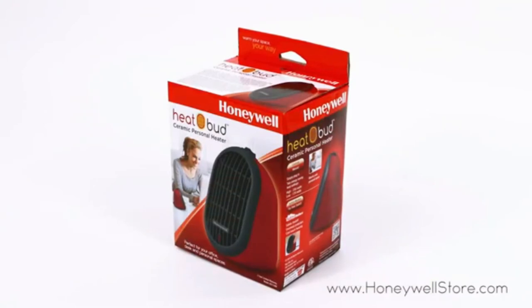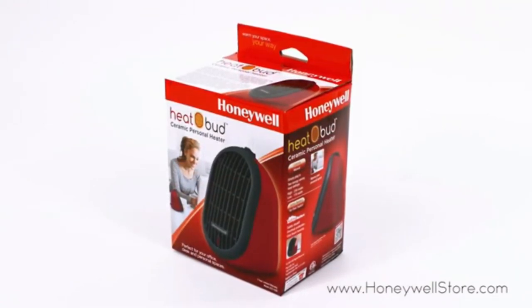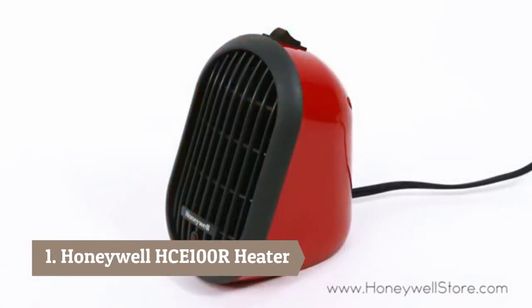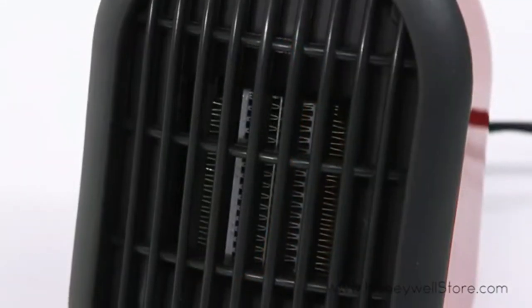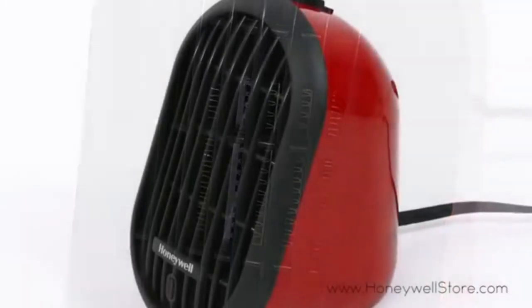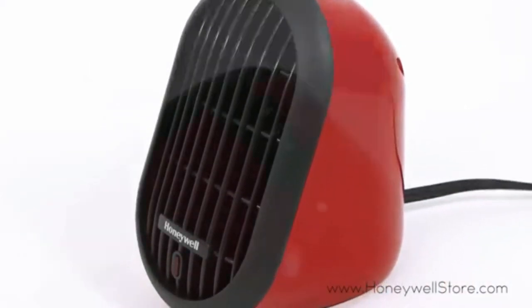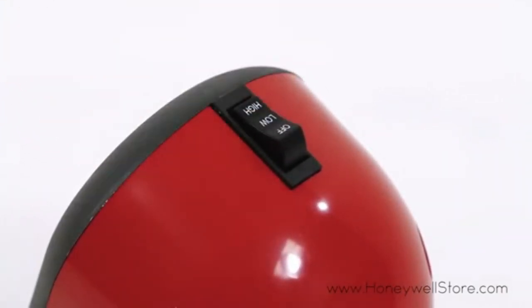The Honeywell Heat Bud ceramic portable mini heater provides the right amount of heat in a small portable design. This portable heater uses ceramic heating technology with a 250-watt output for personal heating. Its compact size is ideal for desktops, nightstands, and tabletop placement.